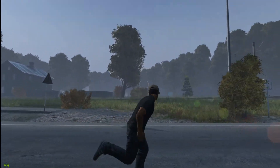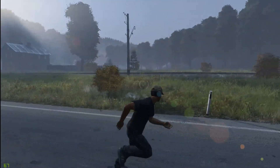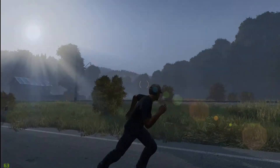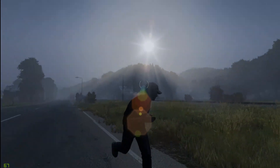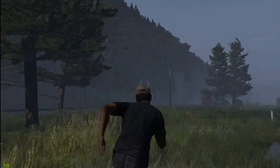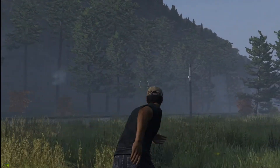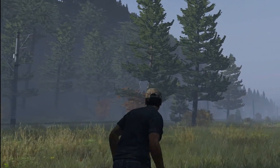Ich könnte jetzt nachher ins Landesinnere laufen. Wir wären in die Richtung. Oder wir laufen einfach mal in die nächste Stadt. Wir gucken mal, was hier ein bisschen los ist. Wunderschöne Grafik. Im Fall gleich zu viel anderen. Ja, das mit den Bäumen – der Schattenaufbau. Mäh. Aber ansonsten.